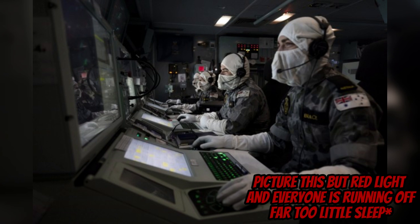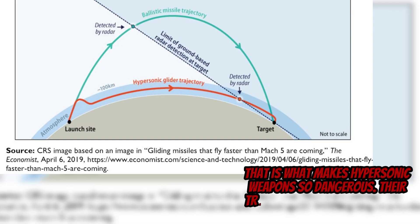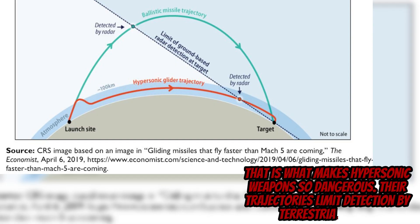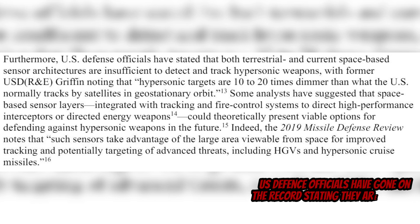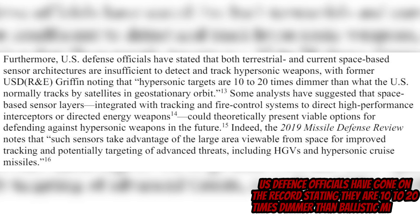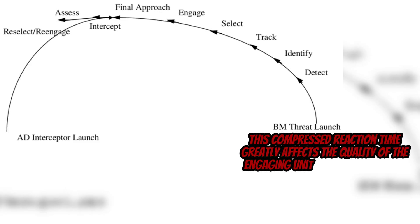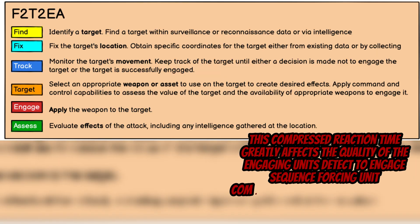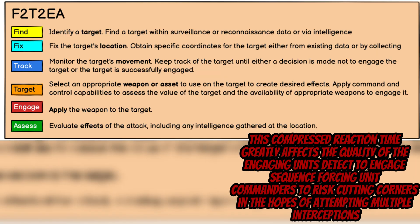An old Air and Missile Defense, or AMD, mentor of mine drilled into my head that in AMD, time is life. And that is what makes hypersonic weapons so dangerous. Their trajectories limit detection by terrestrial radar, and US defense officials have gone on the record stating that they are 10 to 20 times dimmer than ballistic missiles to US geostationary satellites. This compressed reaction time greatly affects the quality of the engaging units' detect-to-engage sequence, forcing unit commanders to risk cutting corners in the hopes of attempting multiple interceptions.